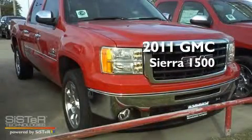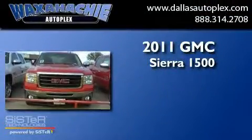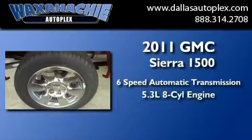This is a brand new 2011 GMC Sierra 1500. This truck has a 6-speed automatic transmission and a 5.3-liter V8.